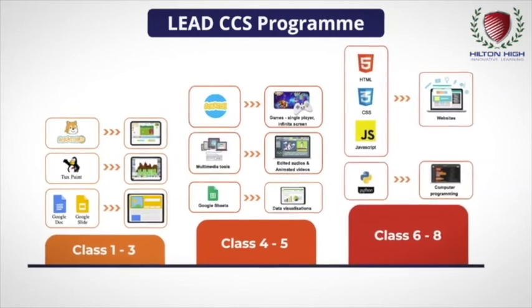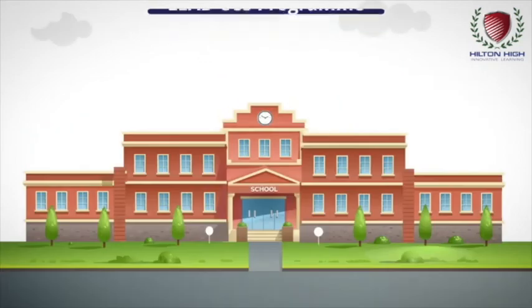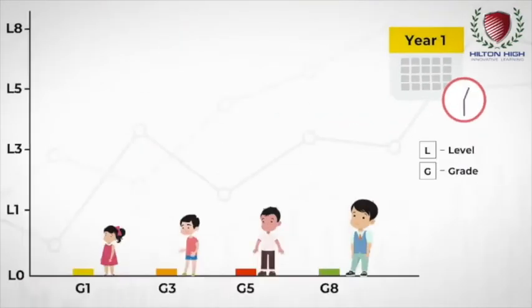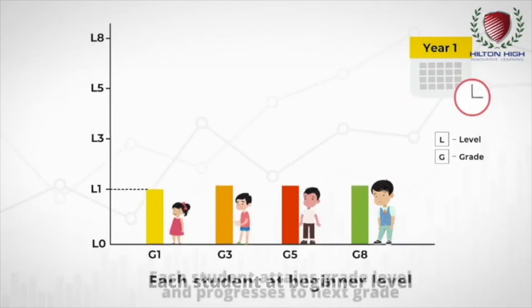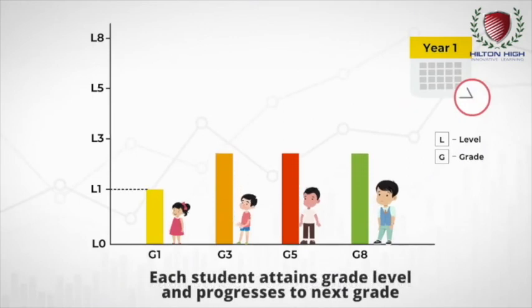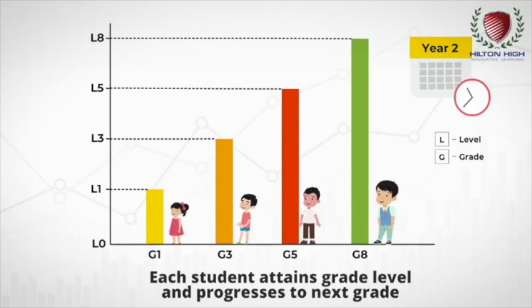This makes the LEAD CCS program one of the most comprehensive programs available to schools and parents. To ensure that every school and every student is able to perform at their full potential, the LEAD CCS curriculum is designed to allow students to start at their level and accelerate to their grade level in the first year of sign-up. This is accomplished by an accelerated crash course plan.